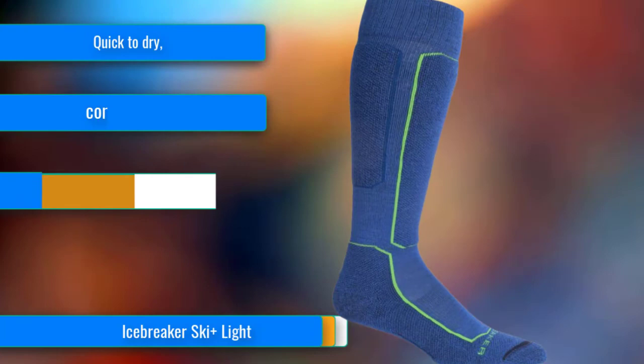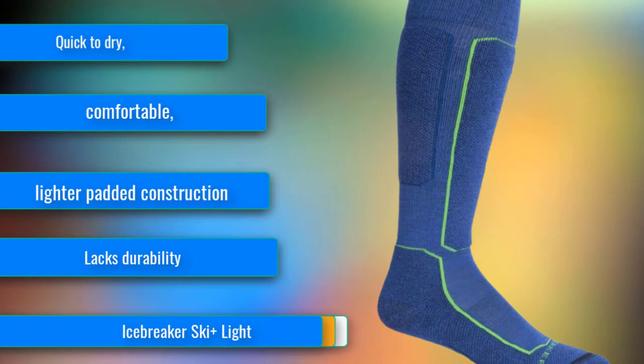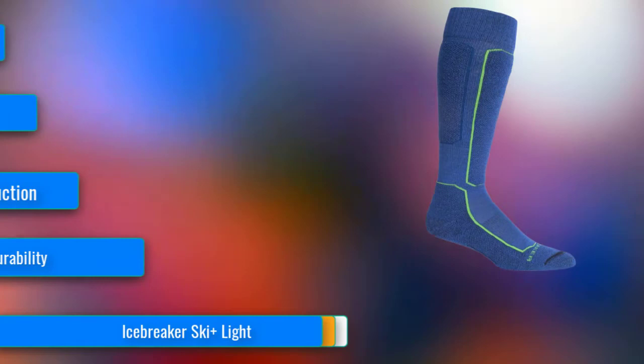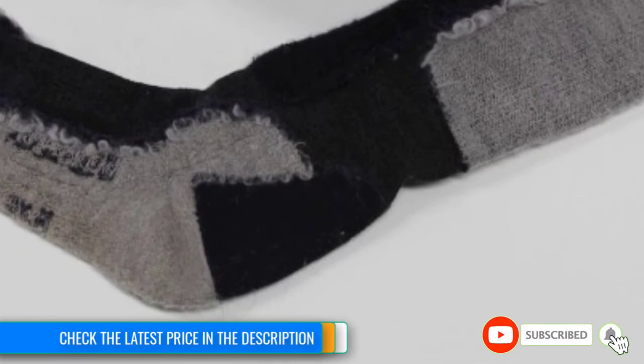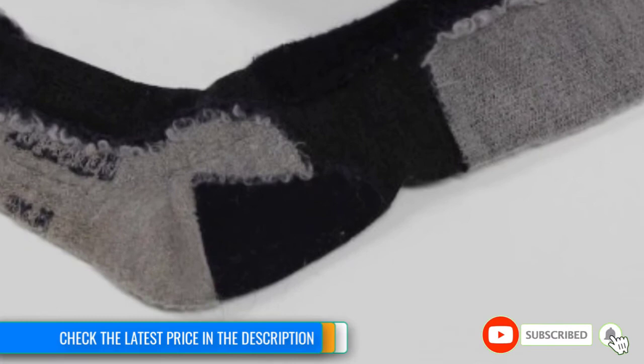At Number 5, if you need something that'll dry in a flash, the Icebreaker Ski Plus Light may be the ticket. Say goodbye to cold feet in this merino wool blend — it offers impeccable wicking capabilities that will have you wearing this sock all day, from the slopes to the chalet. We tested it while skiing and snowboarding in both the backcountry and resort in Colorado, enduring temps that dipped into double negatives while sitting on a chair lift, and our feet stayed warm and comfortable. Even when wet, the higher proportion of luxurious merino wool insulates to keep feet warm.